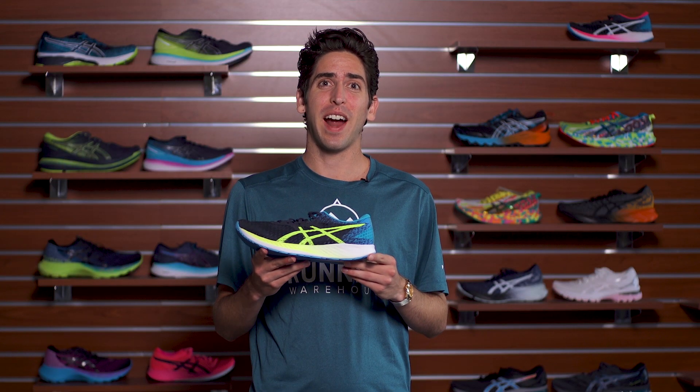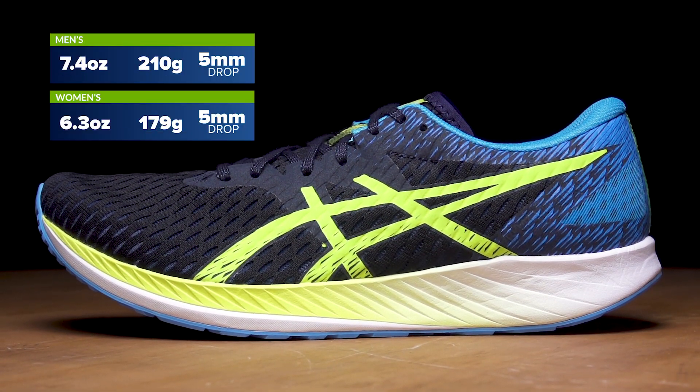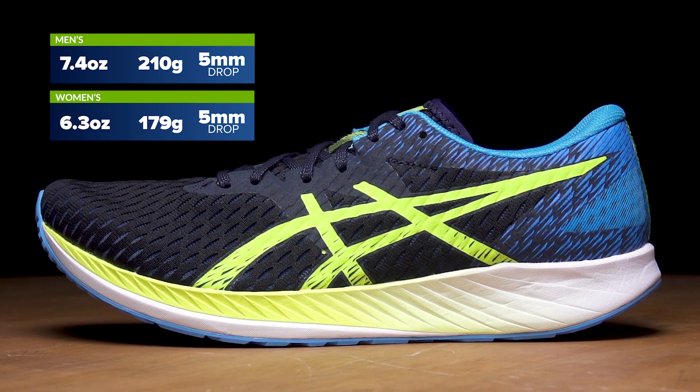Hey, guys, I'm Connor from Running Warehouse, and it's finally back — we've got the new ASICS HyperSpeed. The HyperSpeed was around for years and was a staple in the ASICS racing lineup, and then it disappeared. A lot of people were asking where it went. Well, it's finally back and it's been revamped from top to bottom.